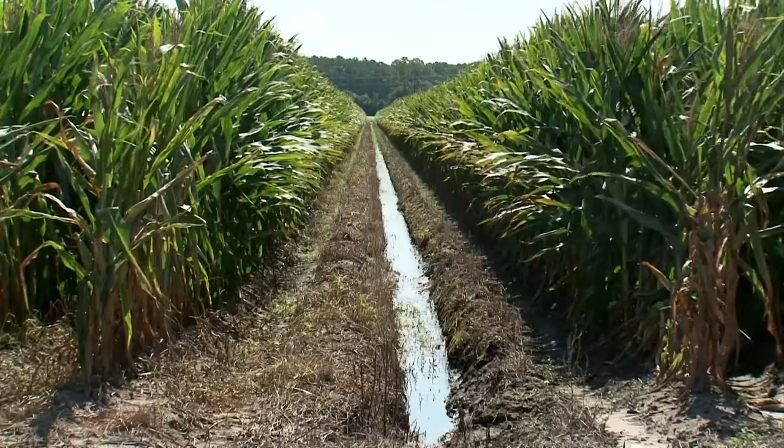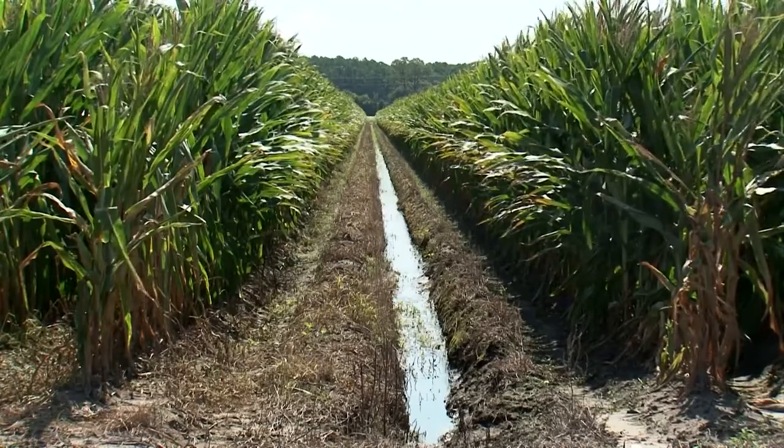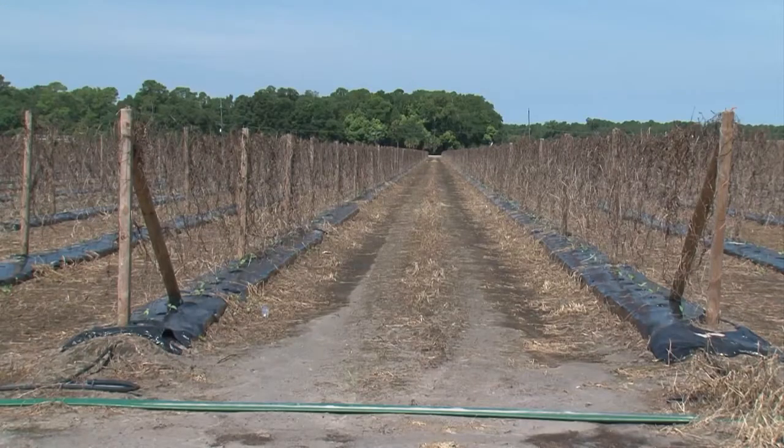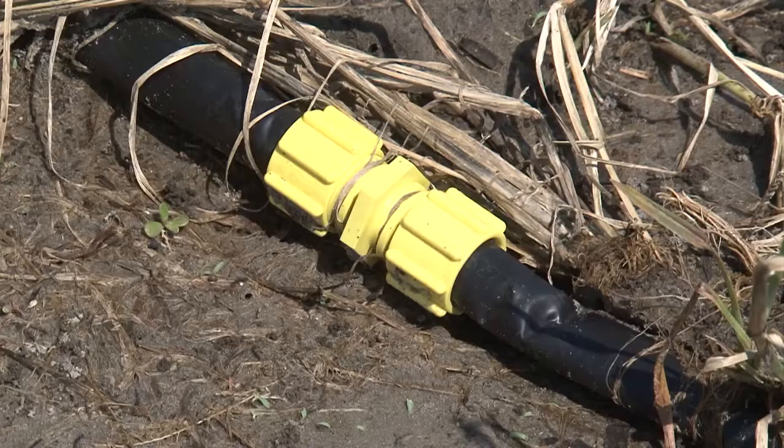With furrow irrigation, it's what we used before — it's a good system, but you waste a lot of water with it. With drip irrigation, I'm not sure exactly how much we're saving yet — we'll have that information down the road — but I'm sure it's got to be a phenomenal amount of water.